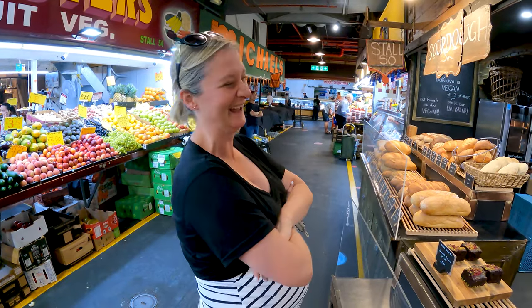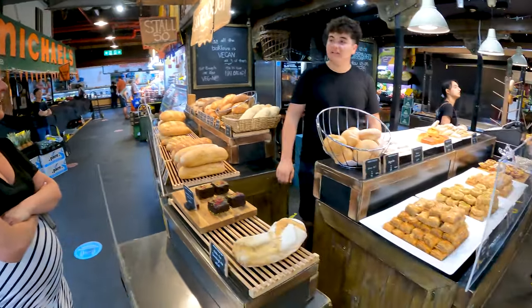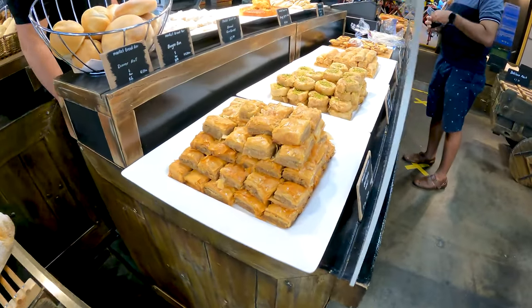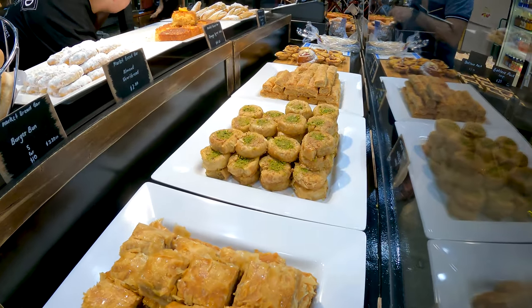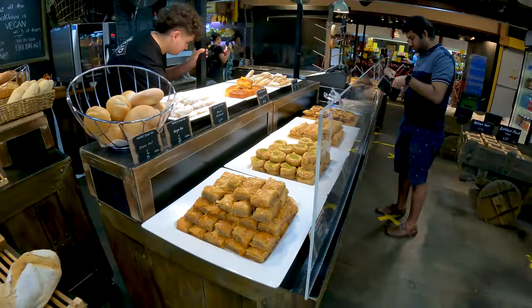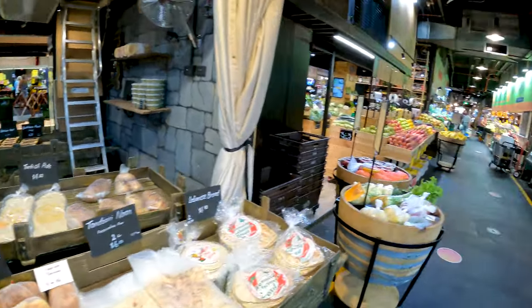Look at you. Can I get that salad? All right. Wonderful. Oh, that's good. Have a nice day. You too. All right.